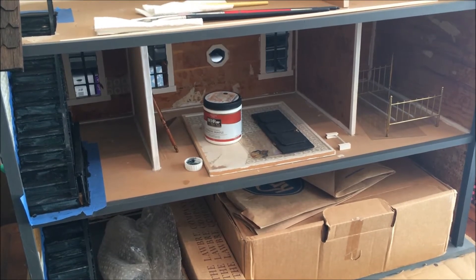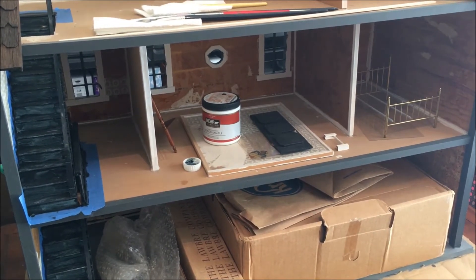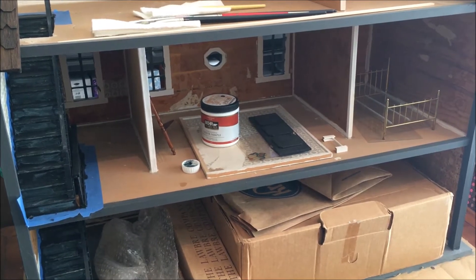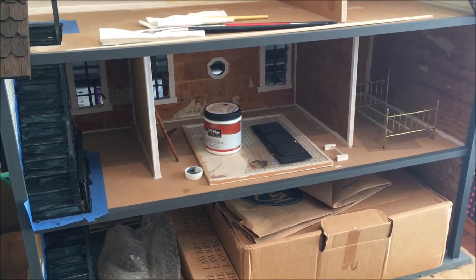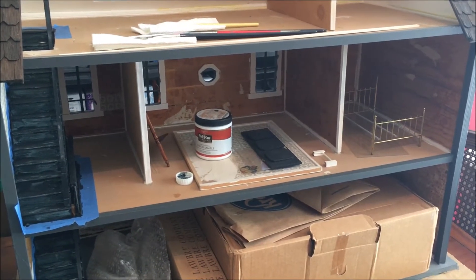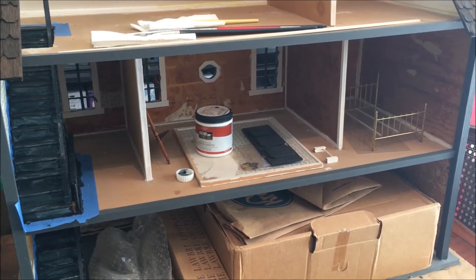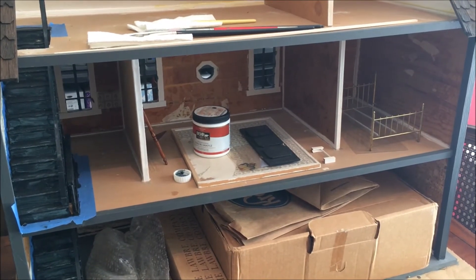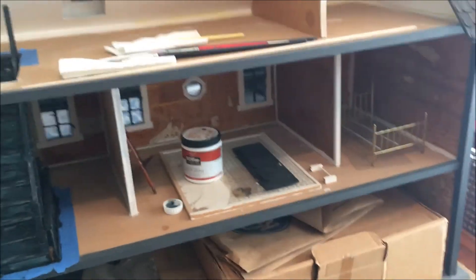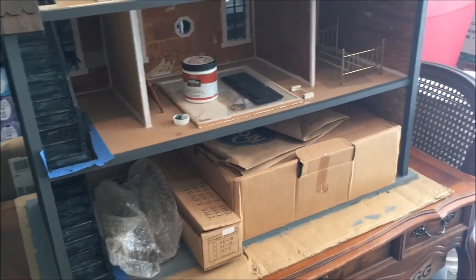Hey guys, it's Michelle and today is Friday May 1st 2020. I am getting back to working on my haunted dollhouse — I wanted to give you a quick recap of where I'm at. It's been a while since I worked on this and it's sitting on a desk out in my garage.